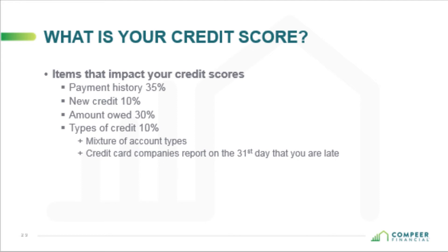How long do you have to have a loan out before it's reported to the credit bureau? After your first payment is due, it will start reporting. So if you take a mortgage out today and your first payment isn't due until November 1st, it's going to start reporting once that first payment hits and every month thereafter.